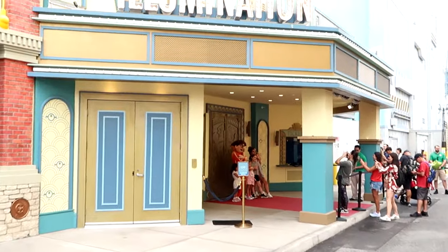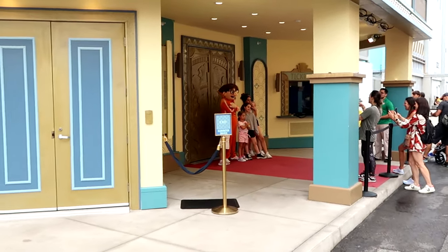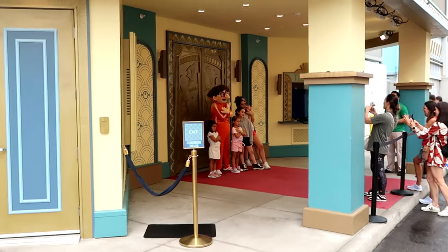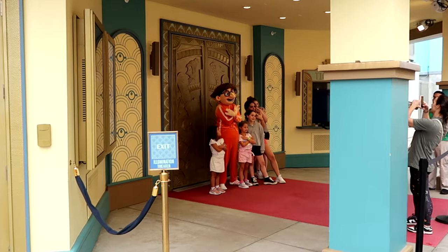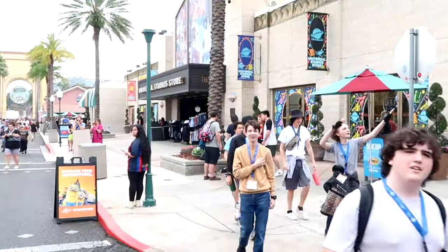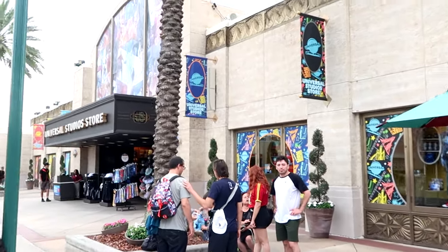Right outside the gift shop at Illumination you can even meet some of your favorite Minions villain characters. They're not so bad after all — they're here doing a meet and greet at the red carpet at Universal Studios.